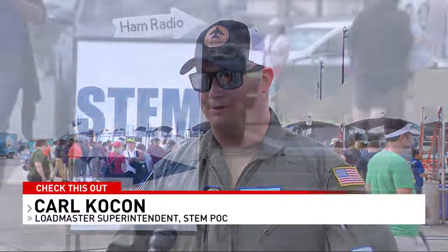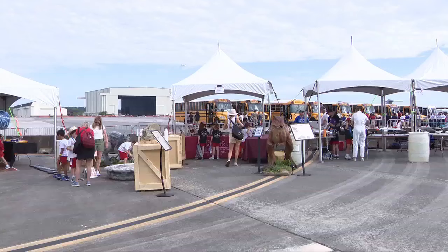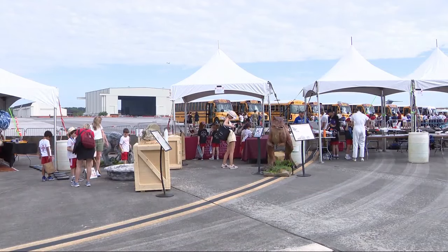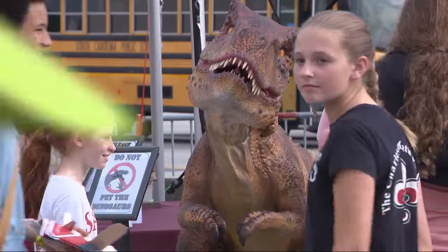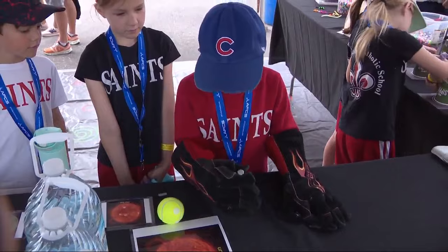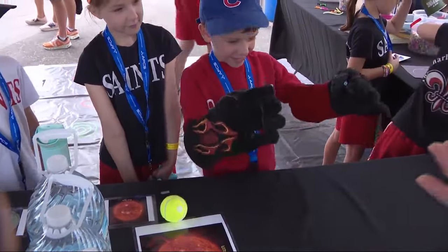We are very excited to have the community go out to Joint Base Charleston here at Charleston International Airport. I'm in charge of the STEM area and bringing all the kids out, kind of exposing them to local academia and our local partners that we have at the base. Hopefully, my goal is that we can inspire just one child today to pursue a career in STEM. That would mean everything to me.